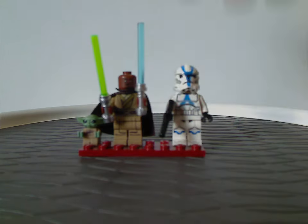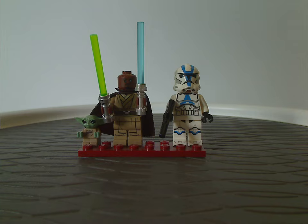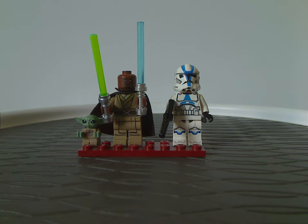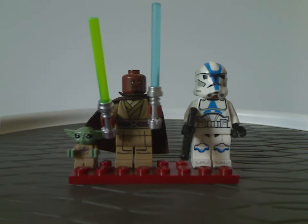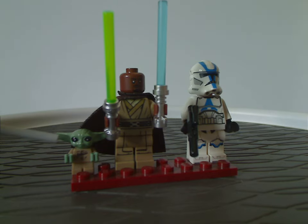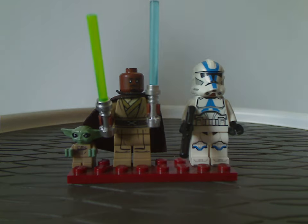Now on to the minifig selection. First off we have Grogu, which has been the same as he's been since 2020, so no need to mention that.